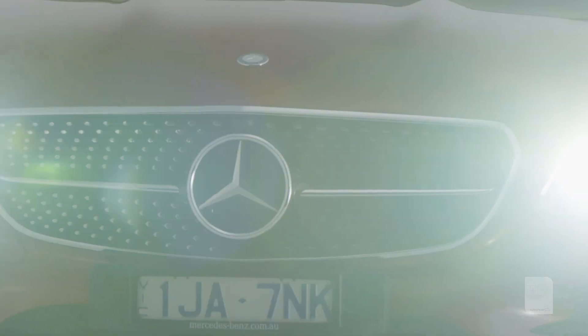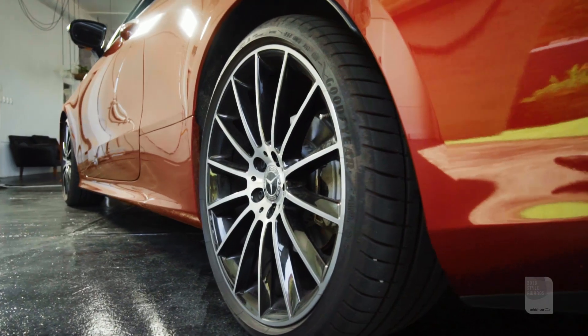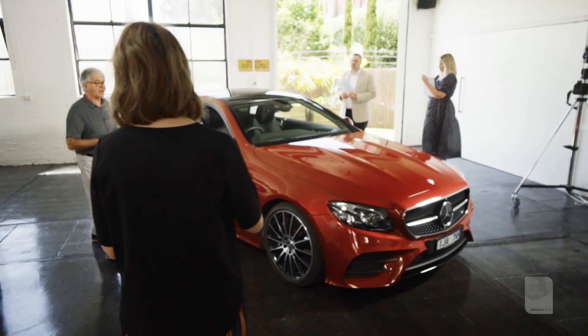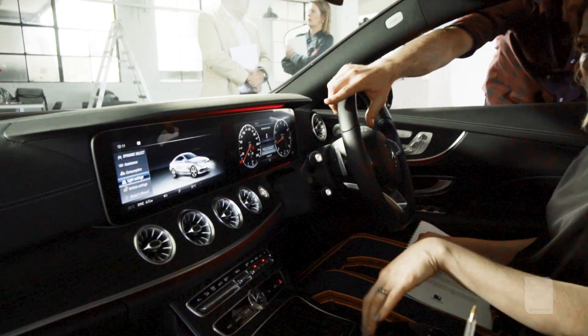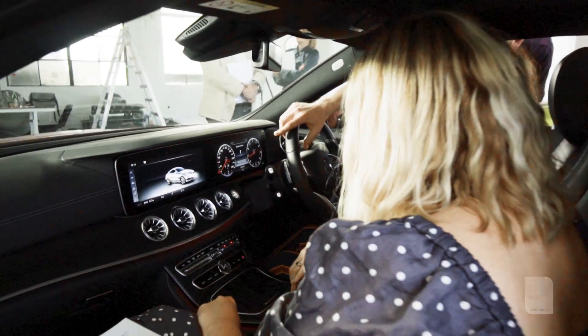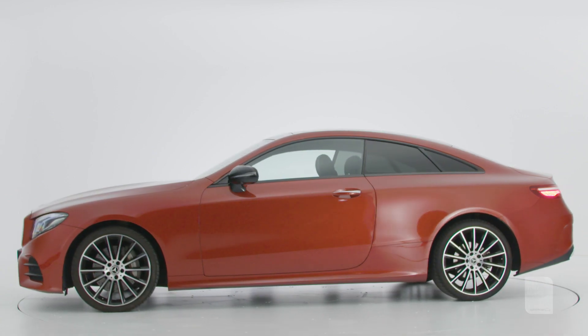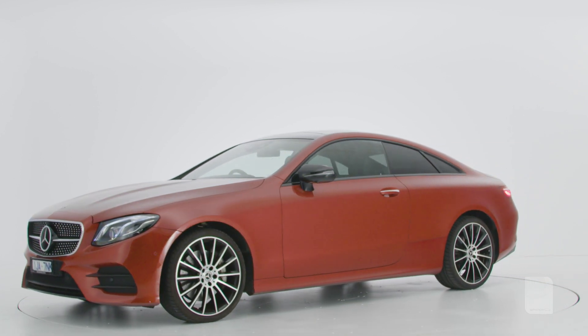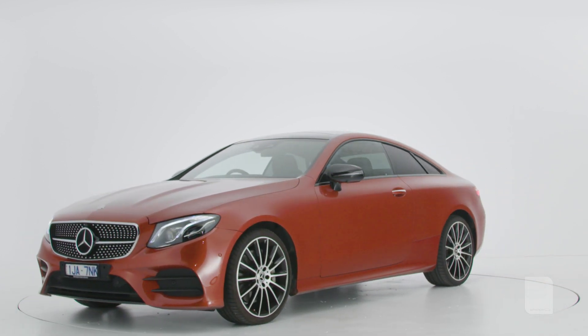The E-Class Coupe is very obviously for people who have a sense of style, who want a sense of prestige and who want a car that really does feel special when you're walking up to it, even before you get inside and experience the interior. It needs to have a presence to it and the E-Class Coupe really has that. It is a $100,000 plus car, but for anyone that's design focused as well as safety focused, I think it's a beautiful package — you can have style and substance.